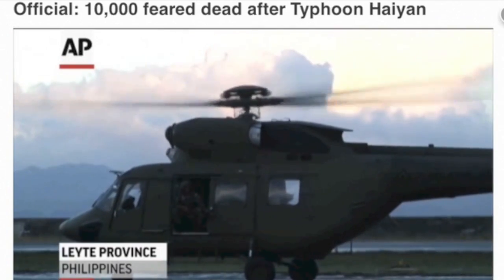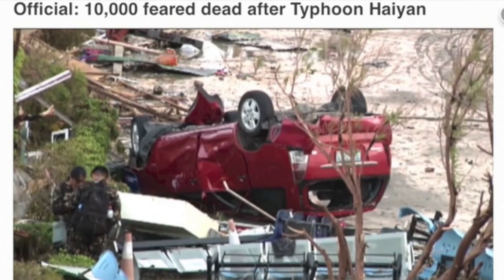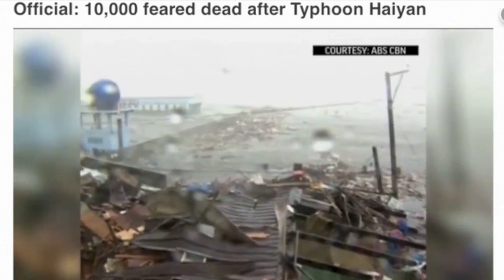The numbers are nowhere near fully updated, but the number of dead are already feared to be in excess of 10,000. EF4-type damage over hundreds of miles. The Western world doesn't see things like this. It was three and a half times the power of Katrina and possibly the strongest we've ever seen.